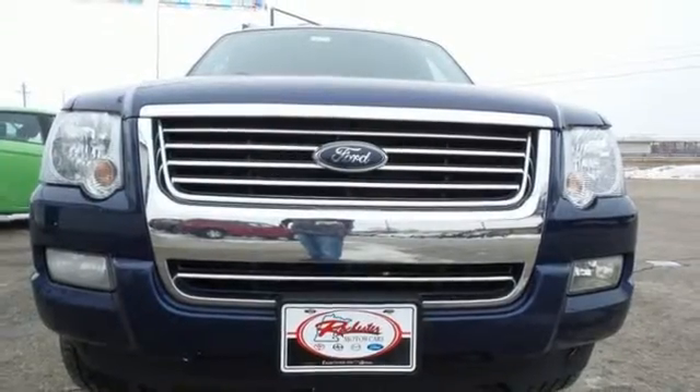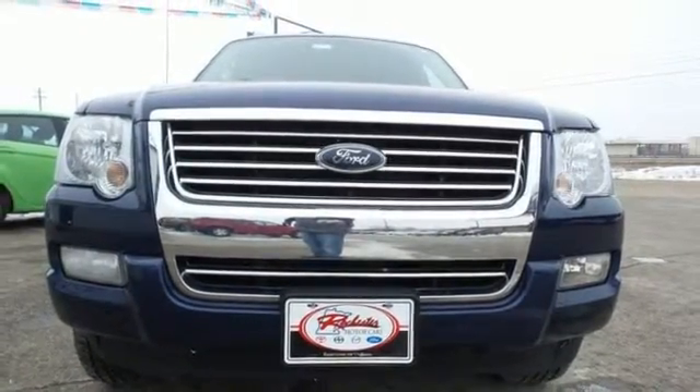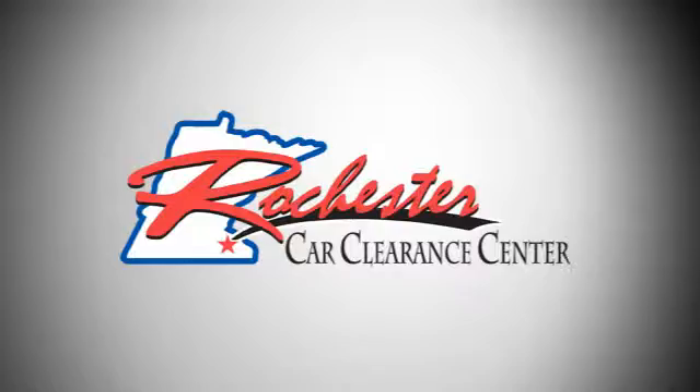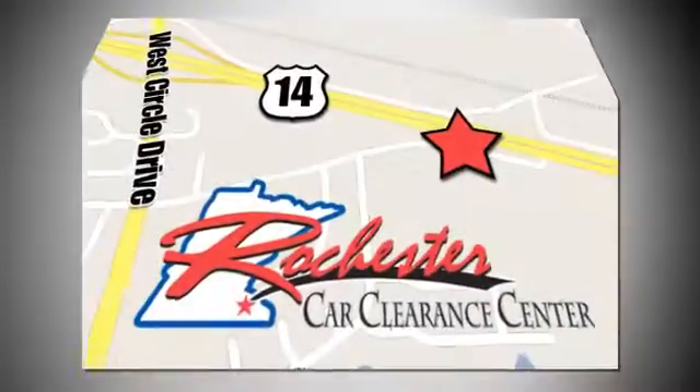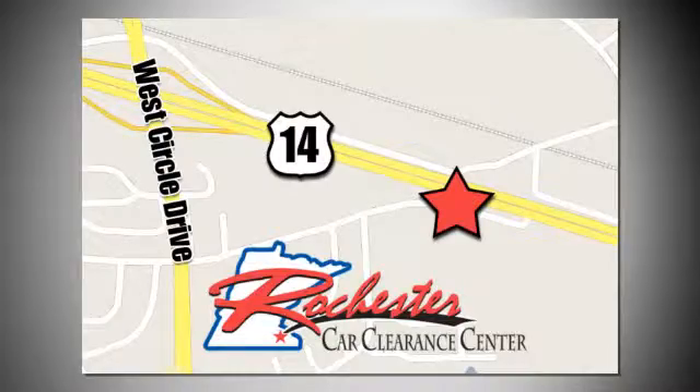Come in and see why America loves the Ford Explorer. At Rochester Car Clearance Center, you get our best price, bottom line. We are conveniently located on Highway 14 West near West Circle Drive.